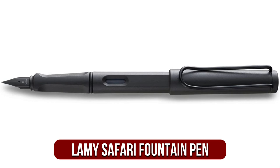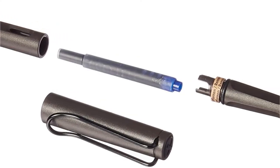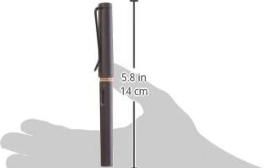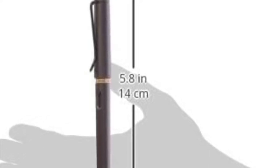At number 3 on our list is the Lamy Safari Fountain Pen. Lamy Safari Fountain Pens are iconic in the fountain pen world. Almost every post and discussion about fountain pens mentions them. There's a reason for their popularity, as the Safari is a sleek, modern pen that writes well, is affordable, and can be used with either bottled ink converters or cartridges.